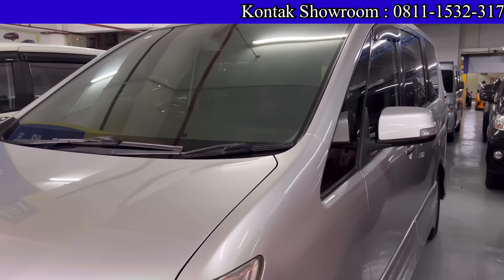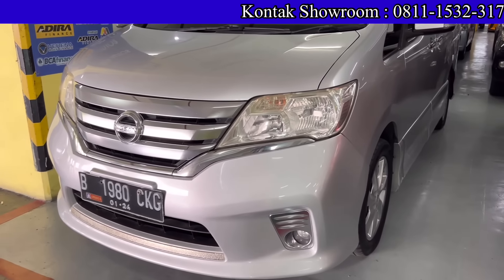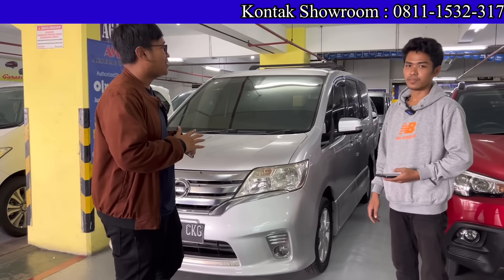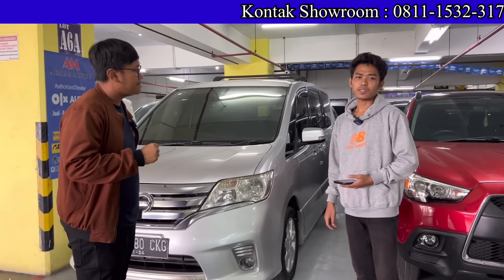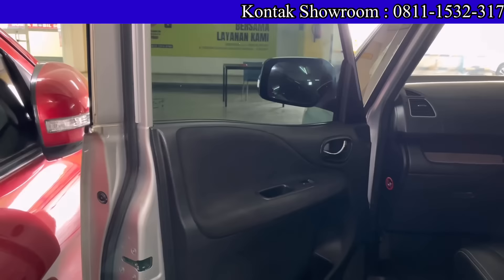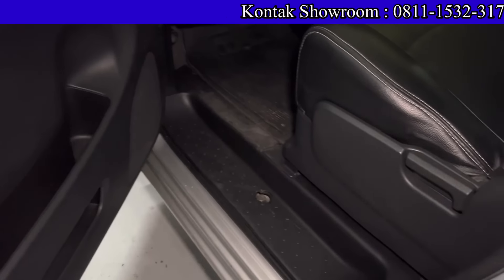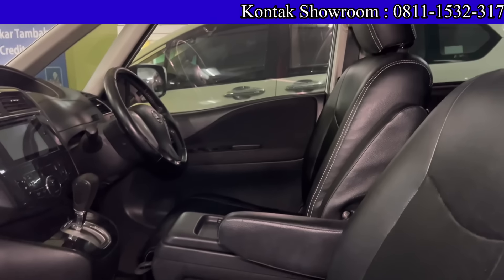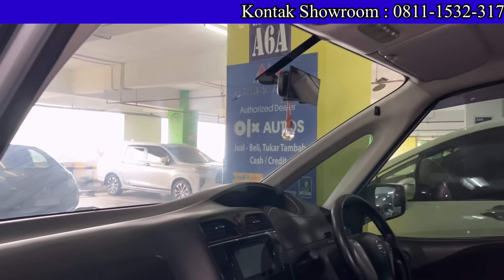Yang nyari Nissan Serena, booking fee minimal 1 juta langsung dibantu proses. Proses kredit rata-rata paling lama 1 minggu, unit sudah siap dikirim.